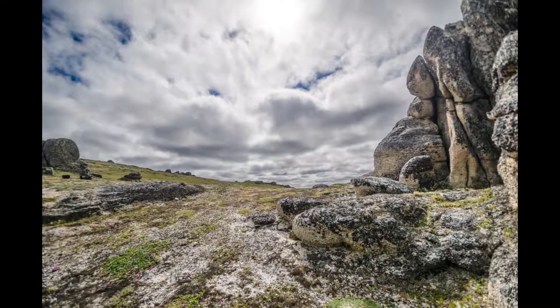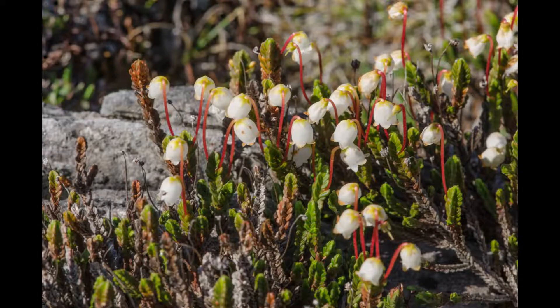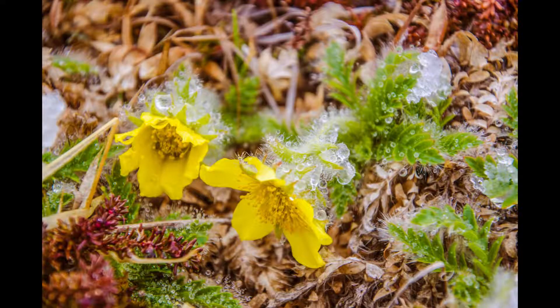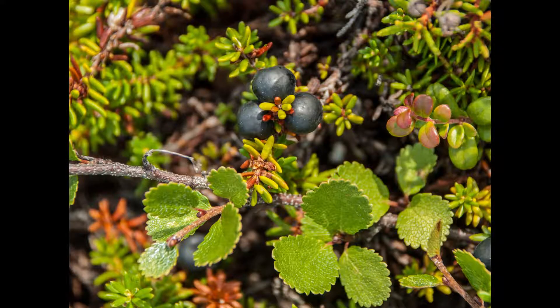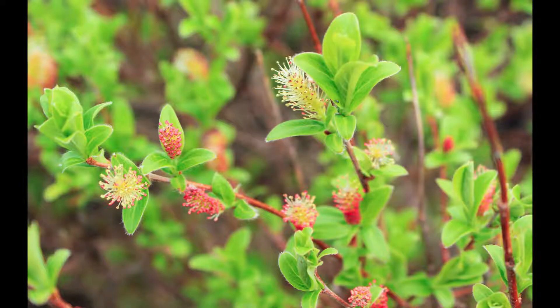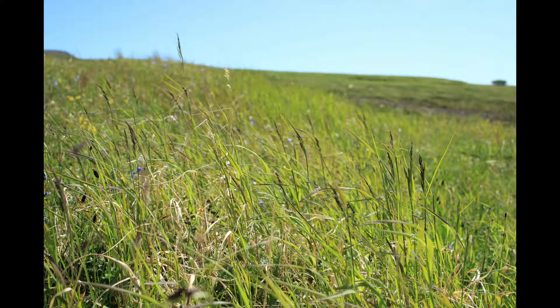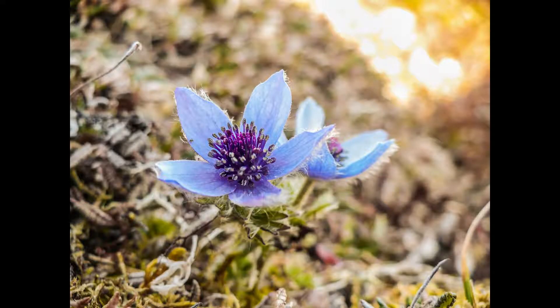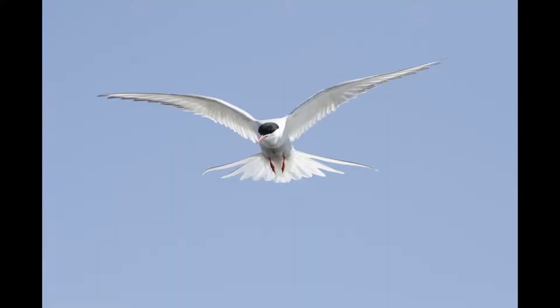From tussocks to tors, the tundra is a spectacular, dynamic home to thousands of living organisms. While you won't find trees here, you'll spot lowbush cranberries, crowberries, moss-covered rocks, and blooming willows. There are wildflowers, grasses, and migratory birds.